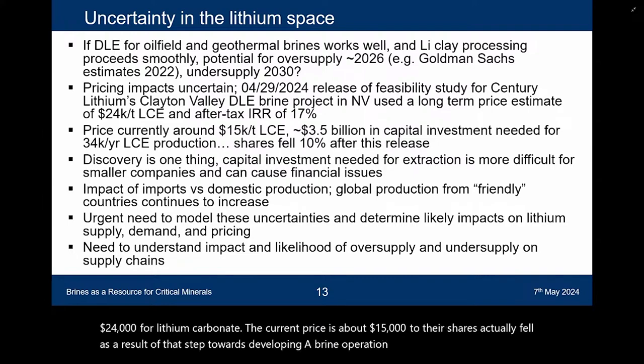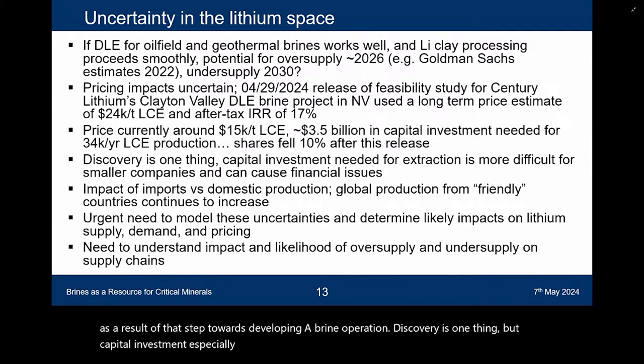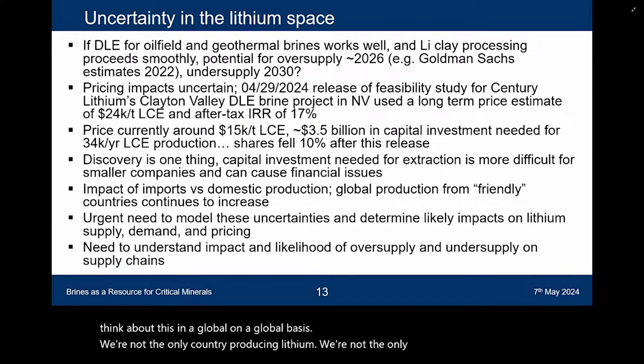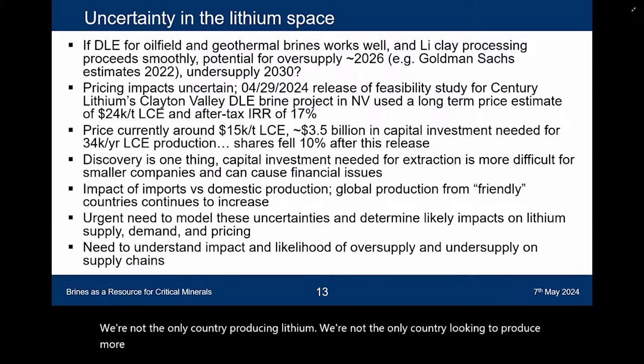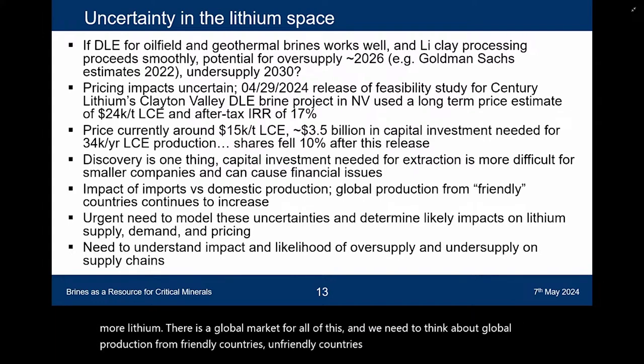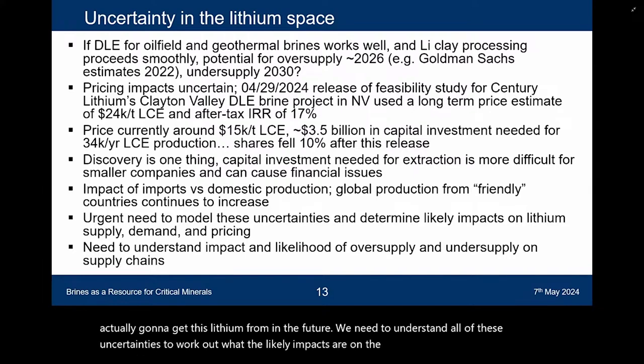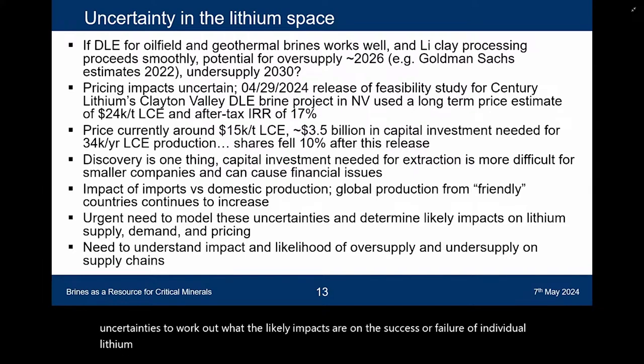Discovery is one thing, but capital investment — especially for small companies — is a real challenge. We also need to think about this on a global basis: we're not the only country producing lithium, not the only country looking to produce more. There is a global market for all of this, and we need to think about global production from friendly and unfriendly countries, and where our lithium sector is actually going to get this lithium from in the future. We need to understand all of these uncertainties to work out the likely impacts on the success or failure of individual lithium projects.